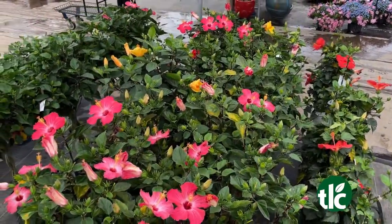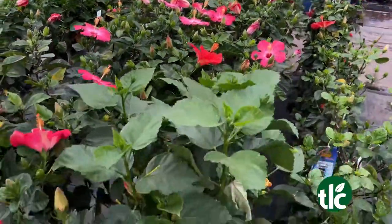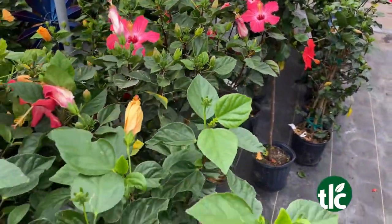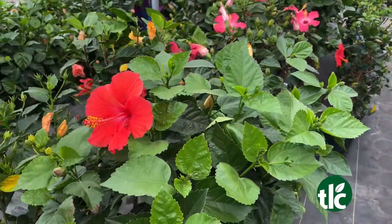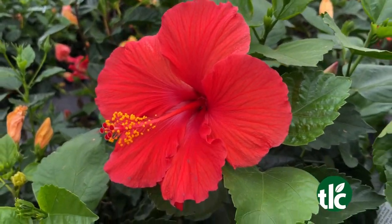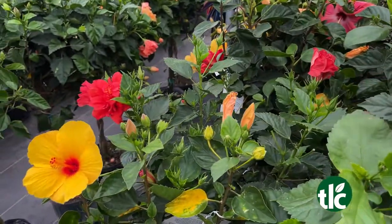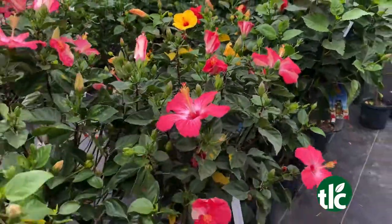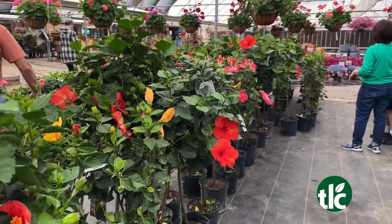These are your tropical hibiscus — they are annuals. Beautiful. Where would you put them? The tropical hibiscus need full sun and thoroughly saturated when you water them. We have them in bush form and tree form, in single colors and multi colors — a lot to choose from. They look good on your patio, really well next to the pool, to give it a bright pop of color.